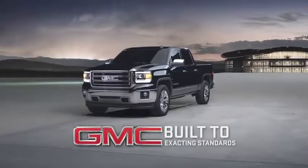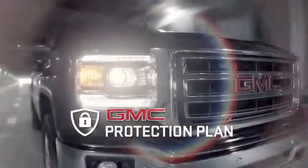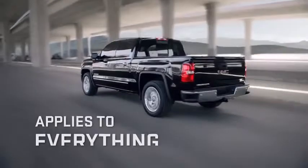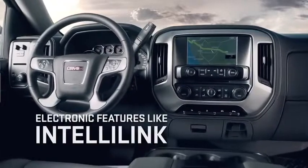Your GMC was built to exacting standards, and you want to keep it that way. That's why the GMC Protection Plan was created. Now you can protect your investment with additional coverage on top of your manufacturer's warranty that applies to everything from fuel pumps to power windows. It even covers electronic features like IntelliLink.